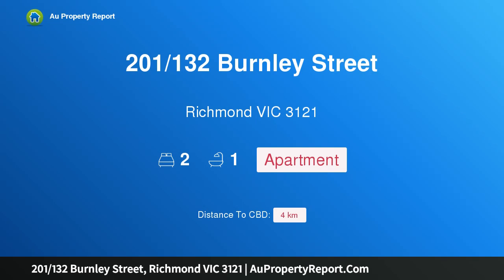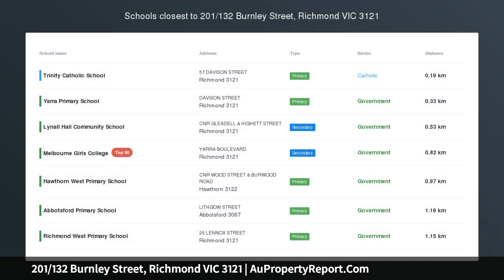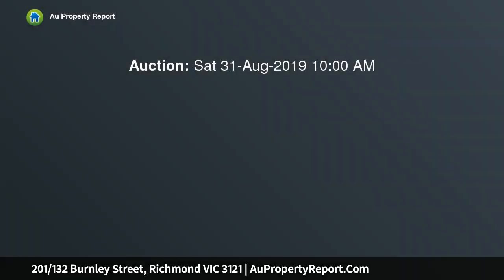Hi, I am glad to introduce property 201-132 Burnley Street, Richmond, Victoria 3121. Inner city convenience and style, positioned perfectly whilst delivering a distinct appealing contemporary lifestyle.